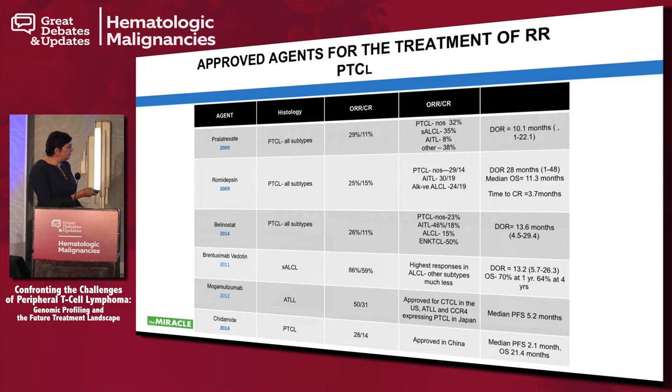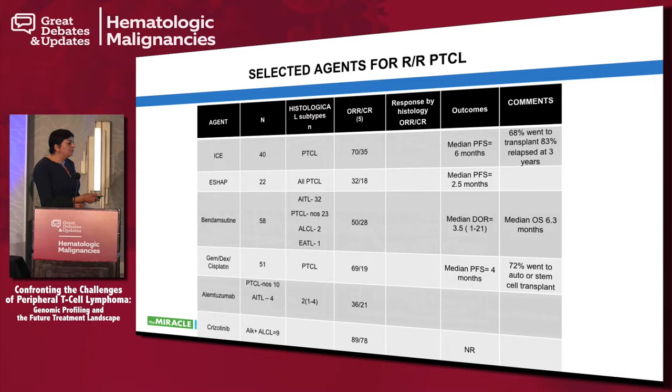The duration of response, even with single agents, is actually considerable — enough to get patients to transplant or to palliate them. There's always the debate when a patient relapses: should we use pralatrexate or combination regimens like ICE or DHAP? From the COMPLETE registry, response rates for ICE and ESHAP in PTCL relapse are high but short in duration. Even with bendamustine, response rates are about 50% but duration of response is really short.